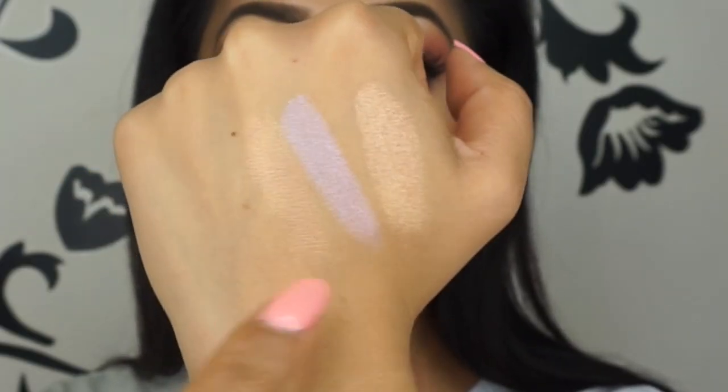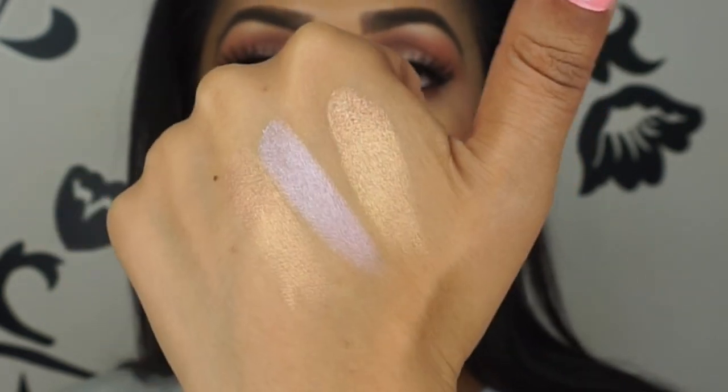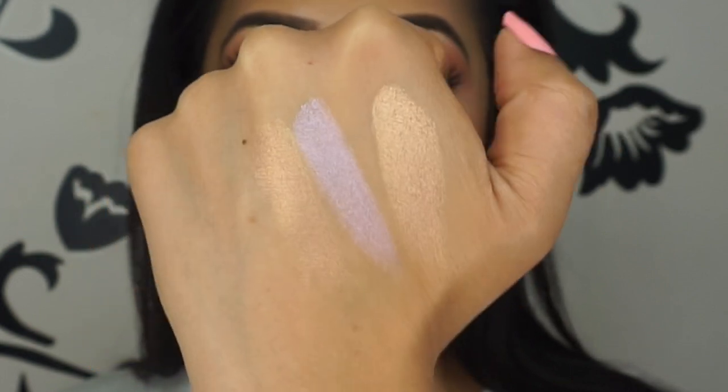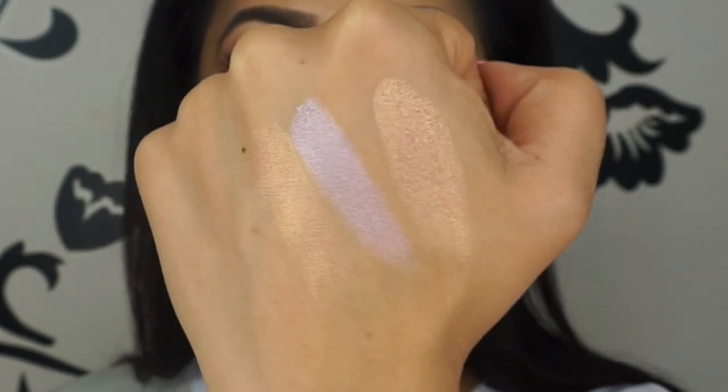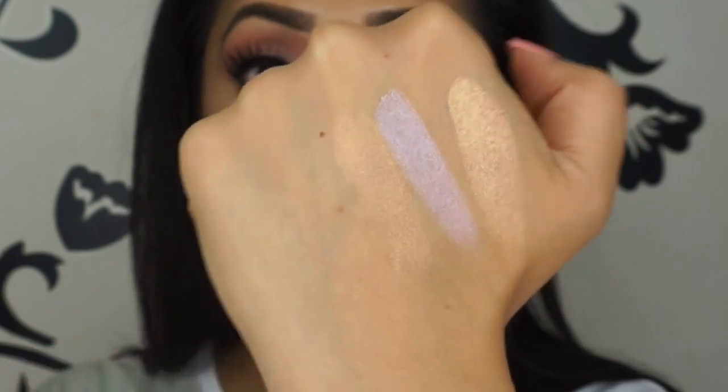So here are the swatches — this is Warm Gold, this is Lavender, and this is Sunset. They're absolutely gorgeous and the descriptions are perfect. Warm Gold is a lovely warm gold; Lavender is a beautiful silvery lavender shade; and Sunset is more of a bronzy, orangey, peachy deep gold. All three show up beautifully on me. If you have very deep skin, these are going to look amazing on you — especially Lavender. It's such a unique shade as a highlight, and Sunset would also look amazing on deep skins, really bringing out the warmth in your complexion.